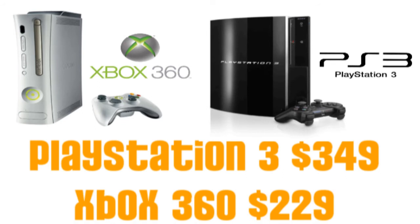Making it in at number 3, we have another tie. These two gaming systems both offer what any gamer needs, but again it's a personal preference: the Xbox 360 and the PlayStation 3. The Xbox 360 can be picked up for as low as $229, whereas the PlayStation 3, this time a little more expensive, can be picked up for about $349.